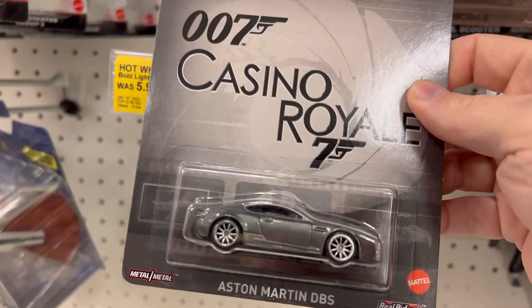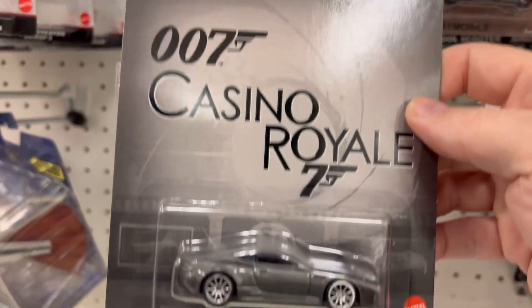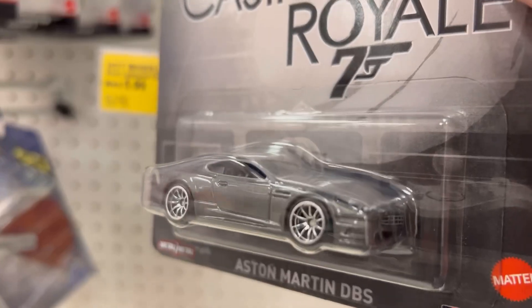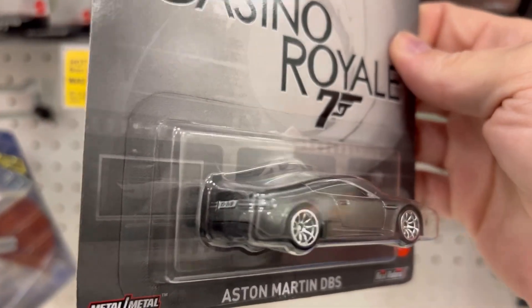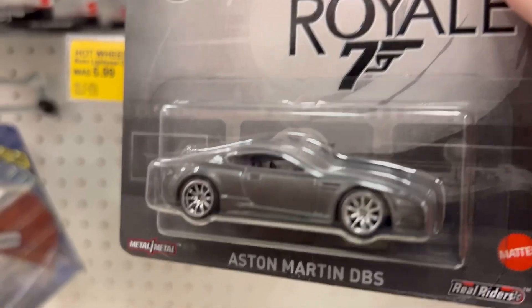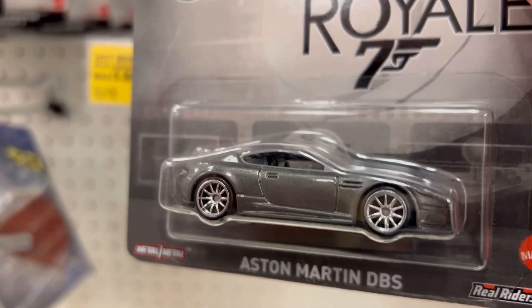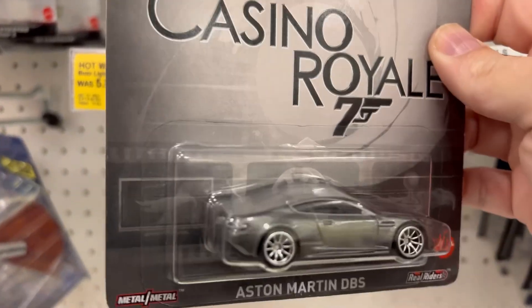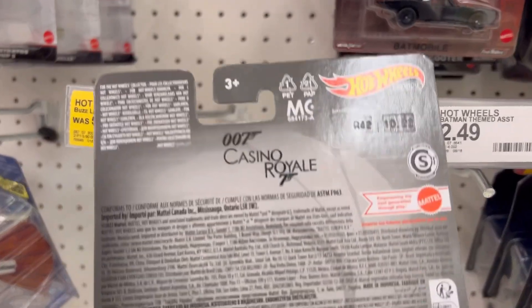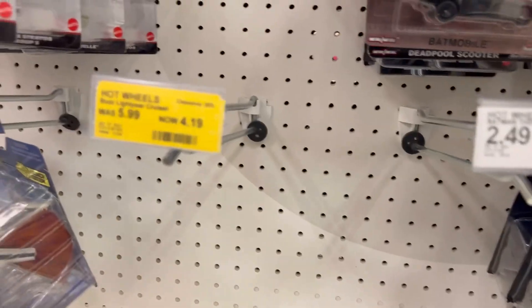The Aston Martin DB5 — that's a nice silver color, looks a little bit better than it did on that Lamborghini. It might be that the chrome wheels go better with the silver than those black wheels do. It is super awesome to see some new stuff on the pegs.